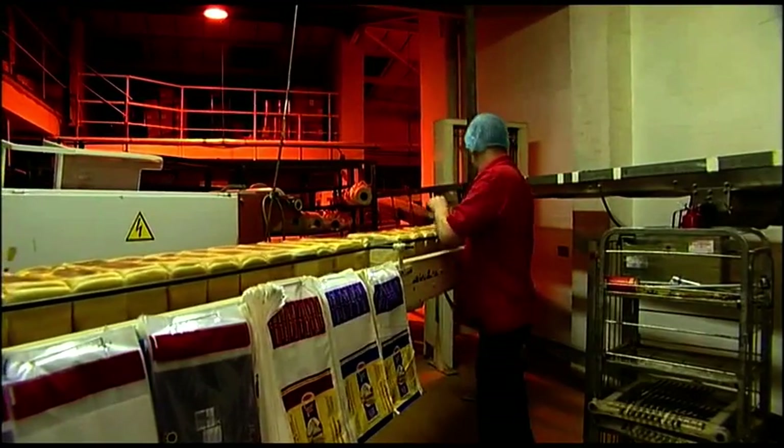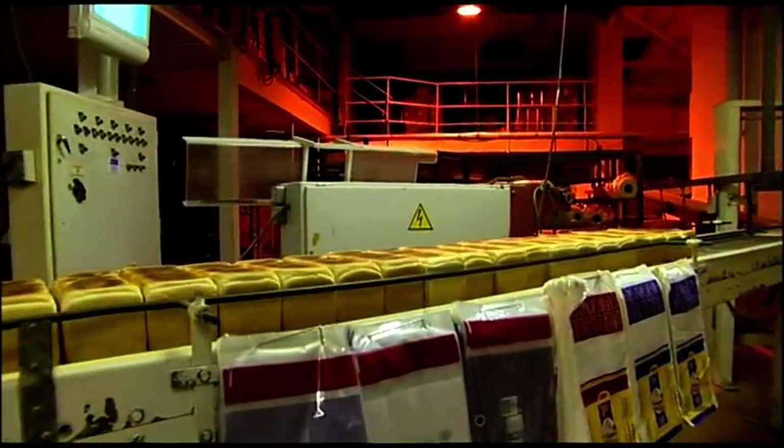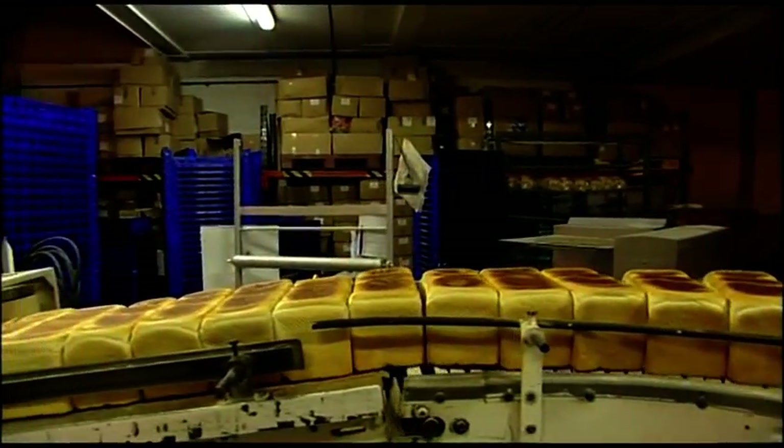At that point they're ready for slicing. They come out automatically in batches — 18 on a batch. They go down to either a medium thick slice or a toast thick slice. Having passed through the slicer, they are automatically bagged by very clever machines.